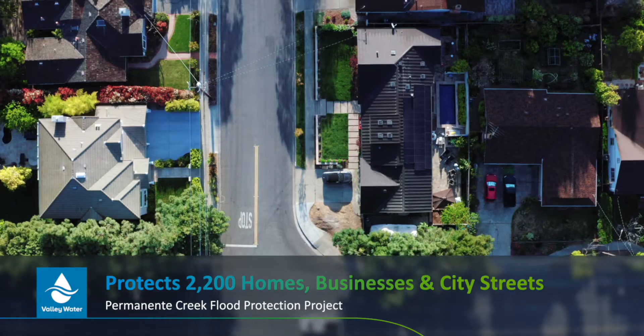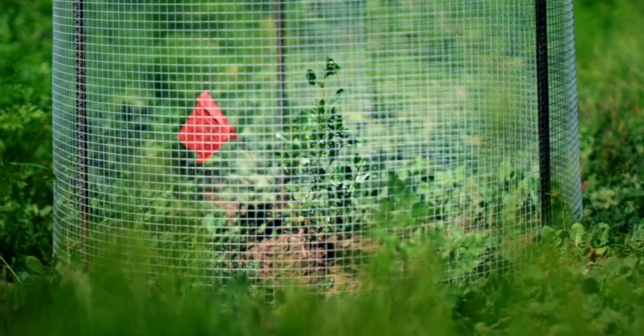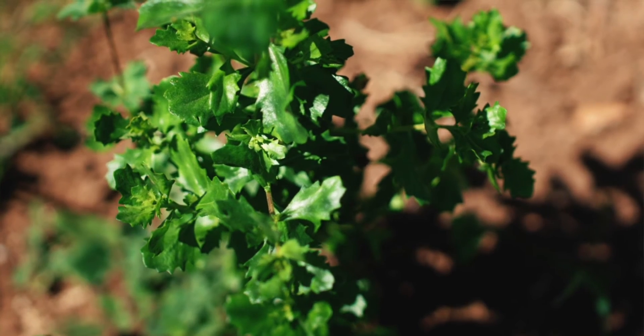Permanente Creek provides multiple benefits. The project not only protects homes, businesses, and city streets from flooding, it also enhanced the environment by replacing invasive species with native plants and trees for the community to enjoy.